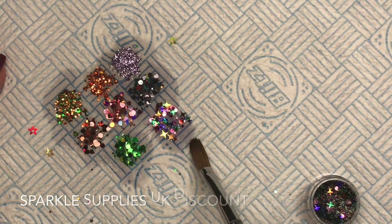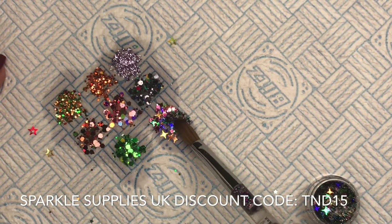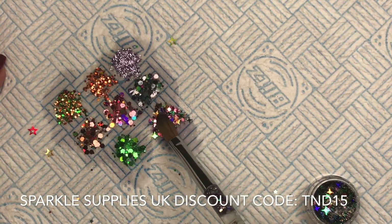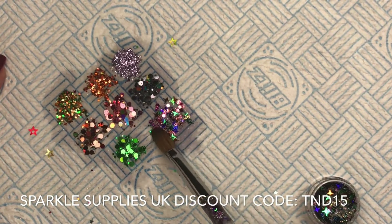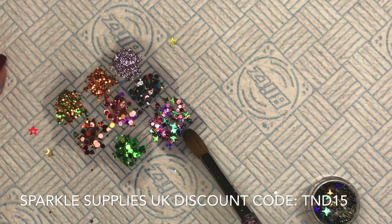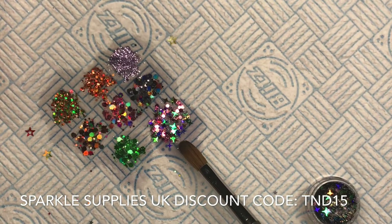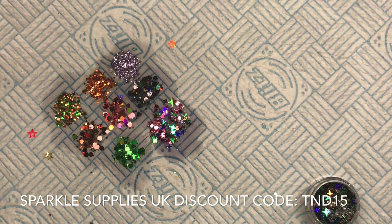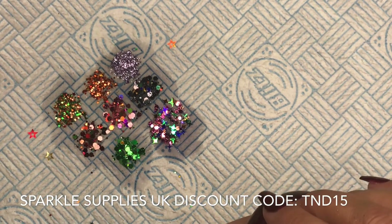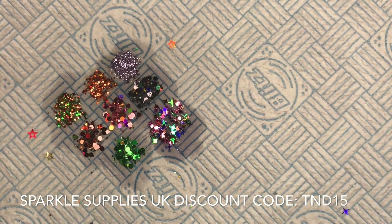Guys, I do have a code for Sparkle Supplies UK and it's for 15% off anything on their website. Please use it if you go and check out their goodies — I am in love with this! The code is TND — Tray's Nail Designs — 15. I'll put it at the bottom of the screen.